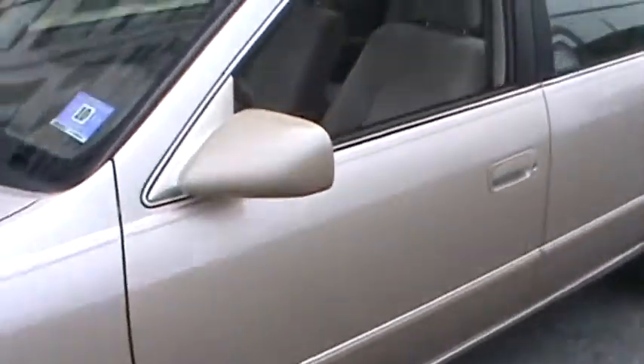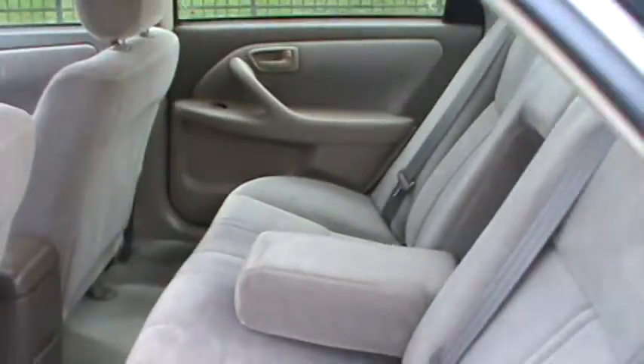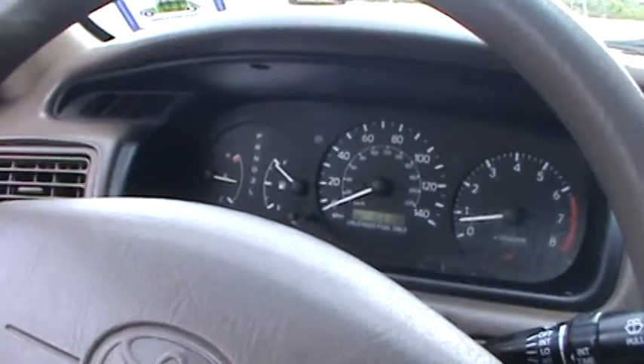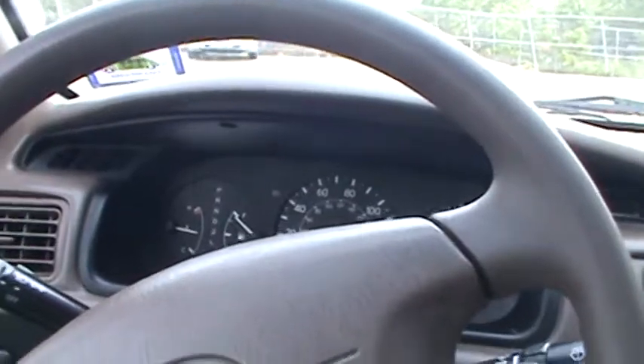Nothing too dramatic or crazy. The doors are clean, roof is clean. This one even has the moonroof, which you don't see too often on the Camrys. Carpets are in really great shape, seats are in great shape too. This one's a power seat. It's got 165,000 on the clock, automatic of course, it's got cruise control.